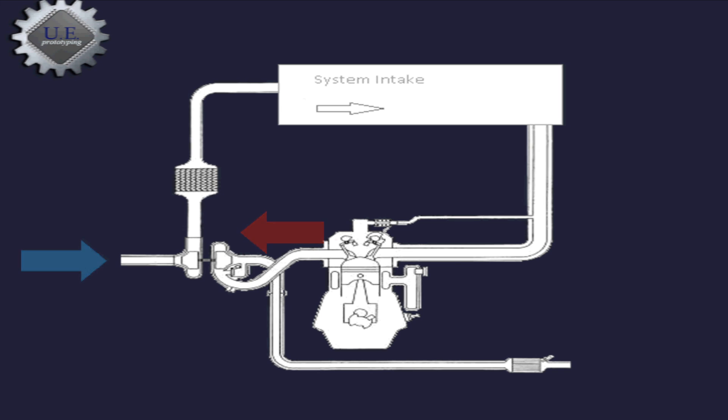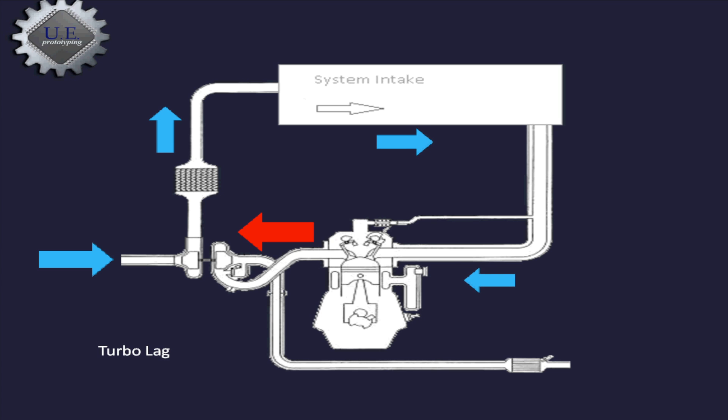However, there is a slight problem with this exchange. When accelerating, the engine produces the power to achieve boost, but the turbocharger needs to get up to speed before the proper amount of boost is produced. This is defined as turbo lag, and there are ways to get around it.